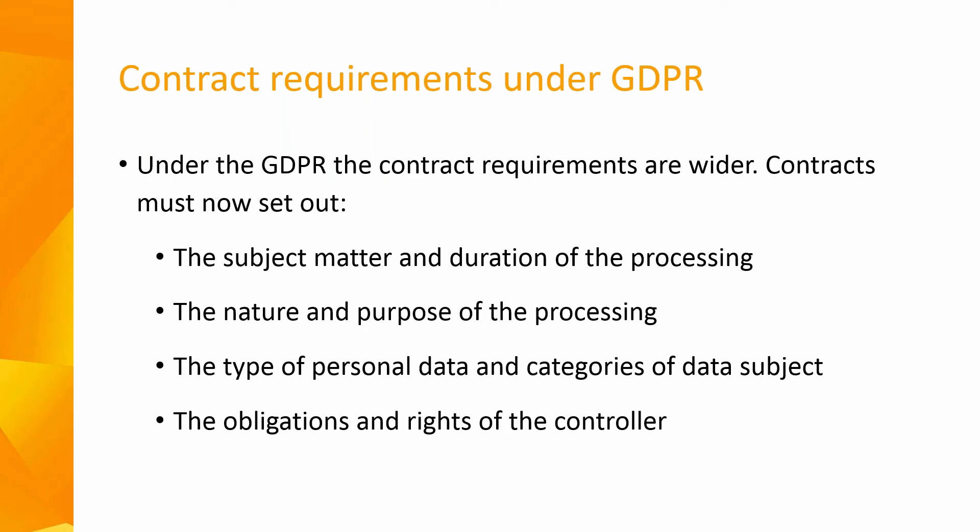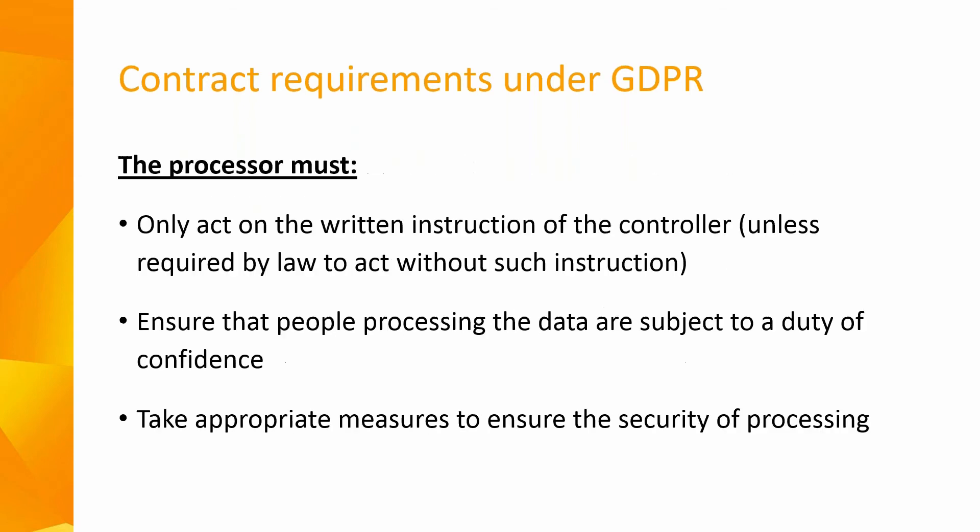With the GDPR, the contract requirements are now wider. The GDPR sets out what needs to be included in the contract between the controller and the processor. All contracts must include the subject matter and duration of the processing, the nature and purpose of the processing, the type of personal data and categories of data subject, and the obligations and rights of the controller.